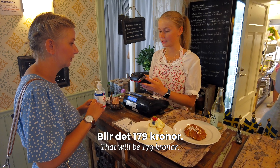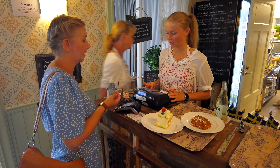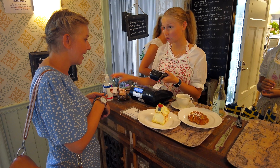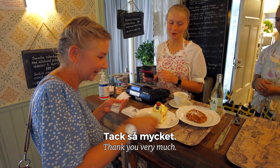So it's 179 kronor. You can tap it yourself. So you have coffee with a stick around the corner. Thank you so much. Have a taste!